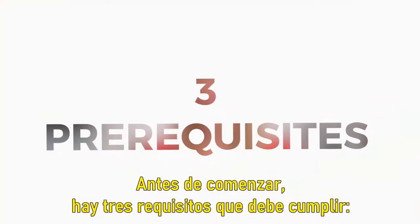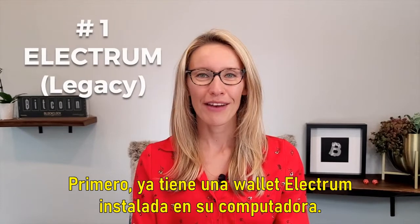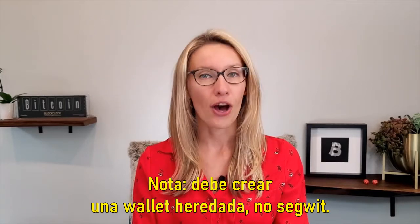Before you can get started there are three requirements that you need to meet, so you may need to undertake a little bit of preparation ahead of time. First, you already have an Electrum wallet installed on your computer. Note: you need to create a legacy wallet, not SegWit.